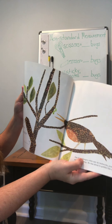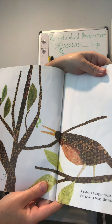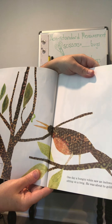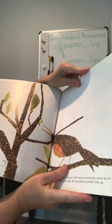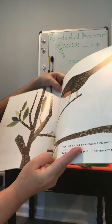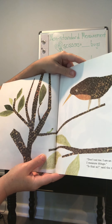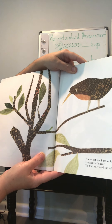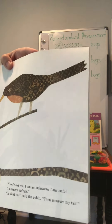One day a hungry robin saw an inchworm, green as an emerald sitting on a twig. He was about to gobble him up. Don't eat me. I'm an inchworm. I am useful. I measure things. Is that so? said the robin. Then measure my tail.